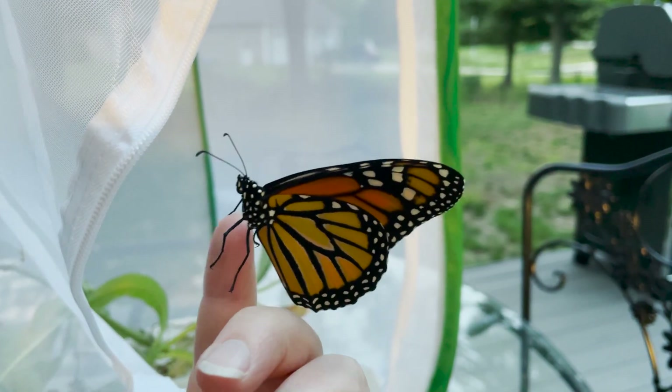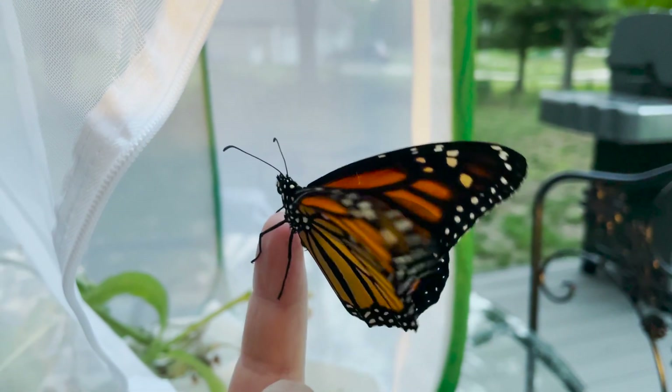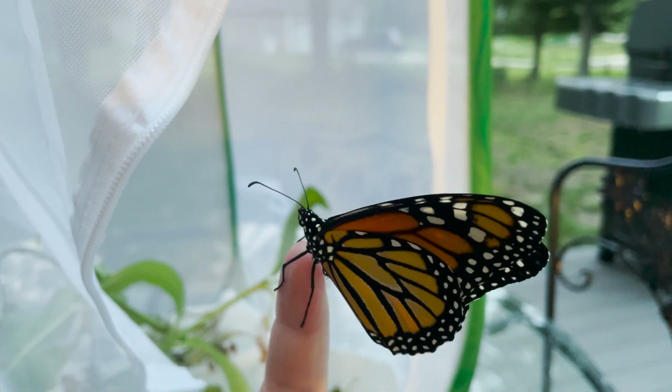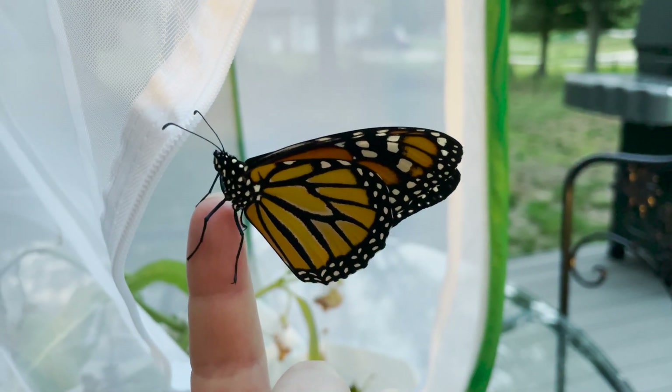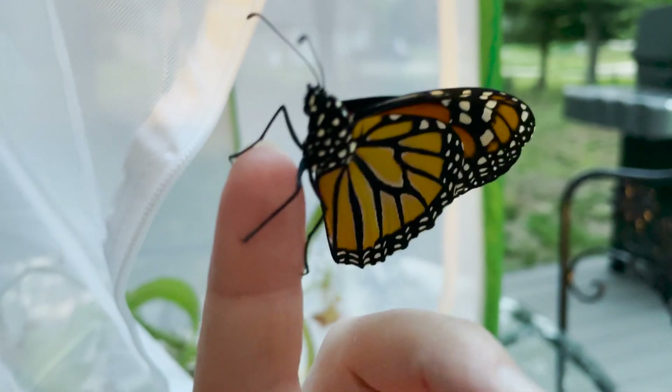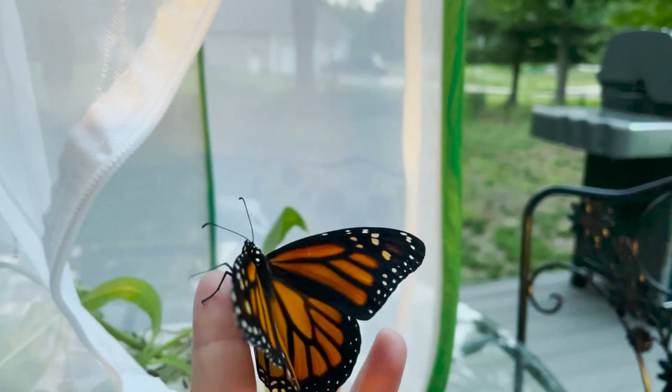I hope that helps you understand the chrysalis development and eclosure process. If you would like to learn more about monarch butterflies, check out Mondays with Martha, numbers 8, 16, and 31. Take care and have a good week.